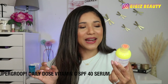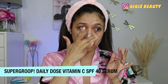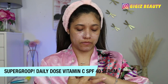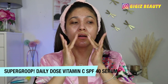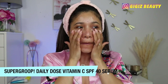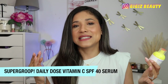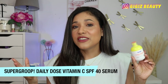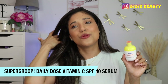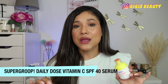Next up, we have another one by Supergoop — the last one, I promise. This is their Daily Dose two-in-one high-potency vitamin C SPF 40 serum. It visibly brightens the skin and targets the two main causes of dark spots, which are UV and blue light. It is meant for normal, dry, and combination skin and helps with dark spots, fine lines, and wrinkles. It has 10% vitamin C, 2% plum extract, and 2% niacinamide. As you saw from the demo, this is very runny — it is truly a serum. It feels great on the skin, very hydrating, and it gives me a glow. I love that you get your vitamin C and SPF in one, and it could be a little too glowy, so I wear this when the weather is humid or warm. I'd recommend it especially for someone with very dry skin.